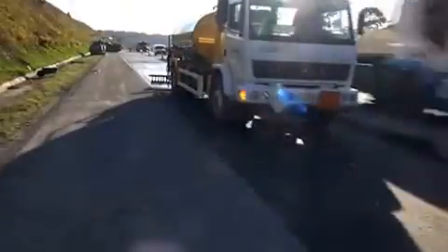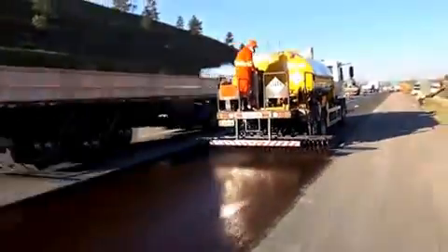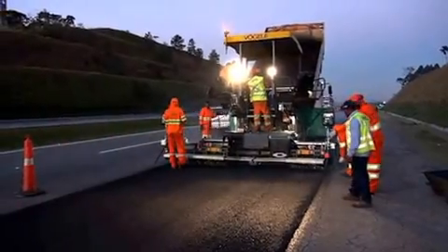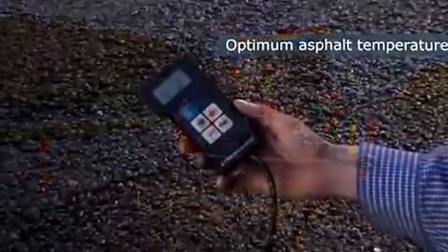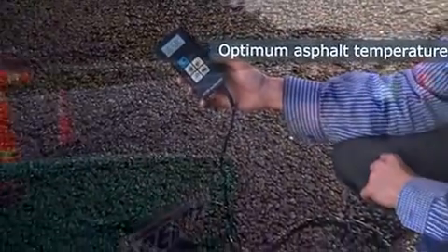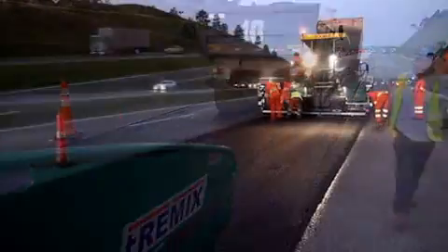Now paving of the two-centimeter thick surface layer can begin. After applying the tack coat, the two-centimeter wearing course is placed by a Vögele Super 1902 paver. The asphalt delivered from a nearby mixing location has a temperature of 160 degrees Celsius, right behind the Vögele high-performance screed bar.